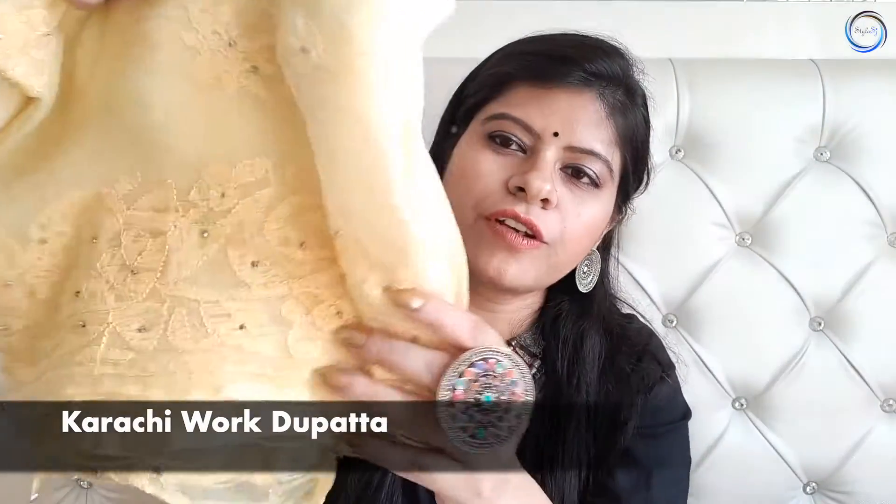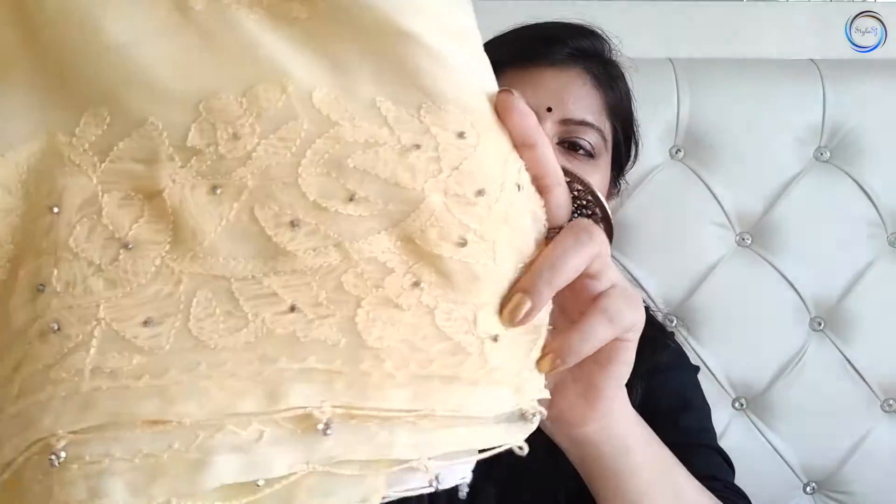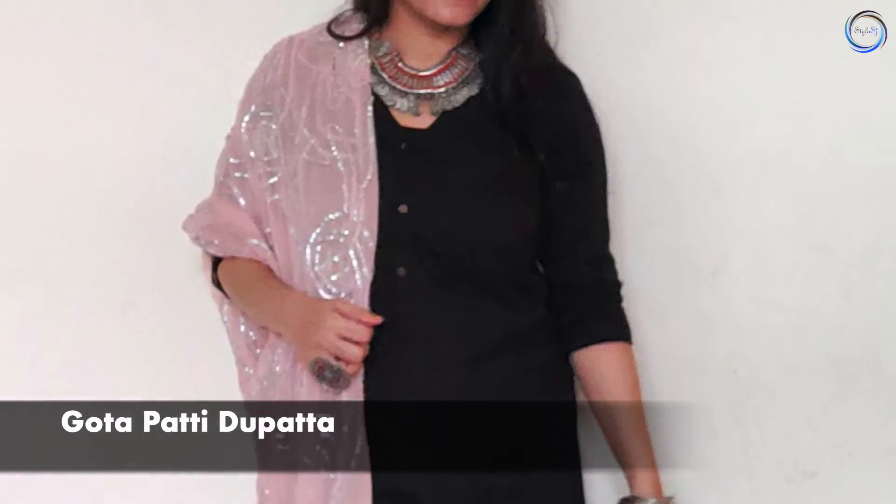Next dupatta है guys एक Tarkashi work dupatta जो chiffon के ऊपर बना है और इसकी embroidery बहुत ही beautiful लगती है। यह light color dupatta है। मेरे पास यह yellow और white color में available है। इसका काम बहुत प्यारा लगता है तो आप एक Karachi dupatta भी अपने collection में add कर सकते हैं।